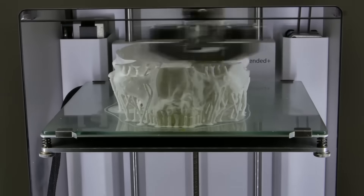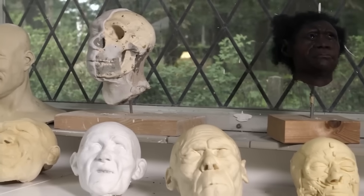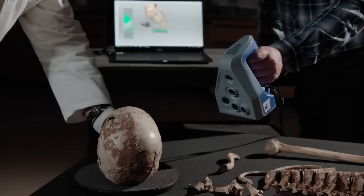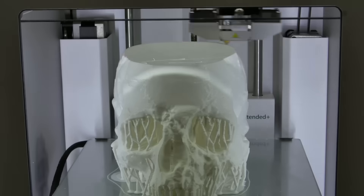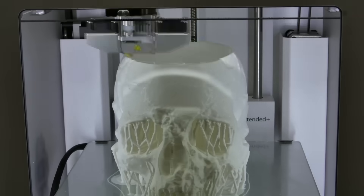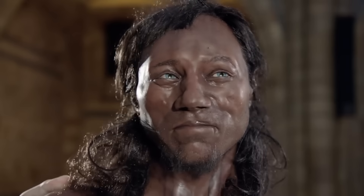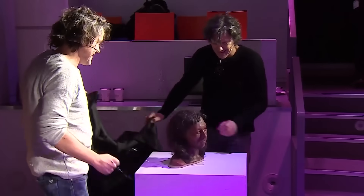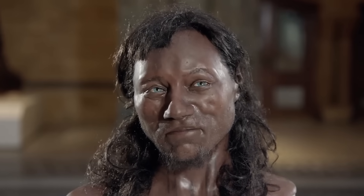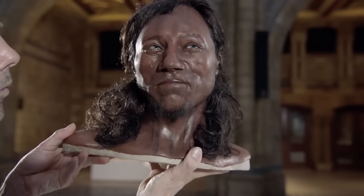The team immediately commissioned a forensic reconstruction based on the new DNA evidence. Dutch artists Alphonse and Adrie Kennis, renowned for their lifelike models of ancient humans, took a 3D scan of Cheddar Man's skull and, guided by the genetic data, began to rebuild his face layer by layer. The result was a stunningly realistic bust of a young man with a broad face, deep-set blue eyes, and rich dark skin. When it was unveiled to the public, it sparked a global conversation and forced a reckoning with the very foundations of European identity. The face of Cheddar Man was the face that changed history.